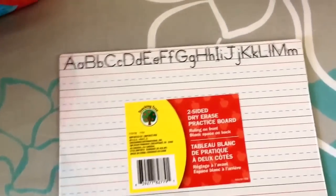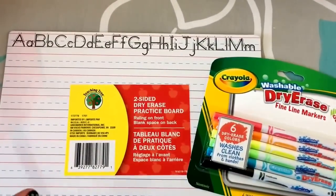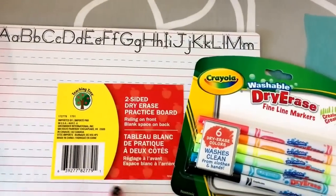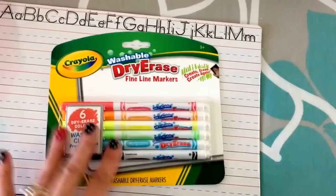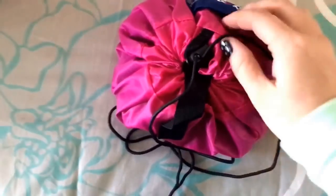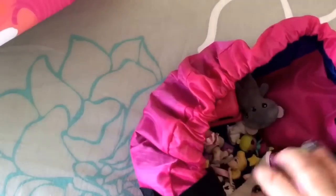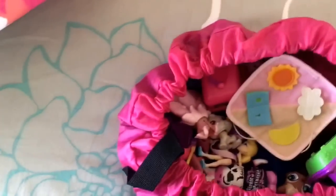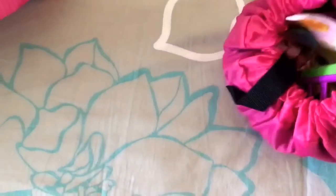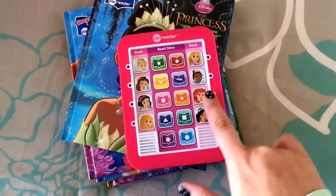I got Emma a dry erase board and dry erase markers so she can practice writing her sight words — she's learning them in kindergarten. She also has a Lego light play mat like Miles, with some Puppies in My Pocket, Polly Pockets, and other small toys to play with at the hotel.